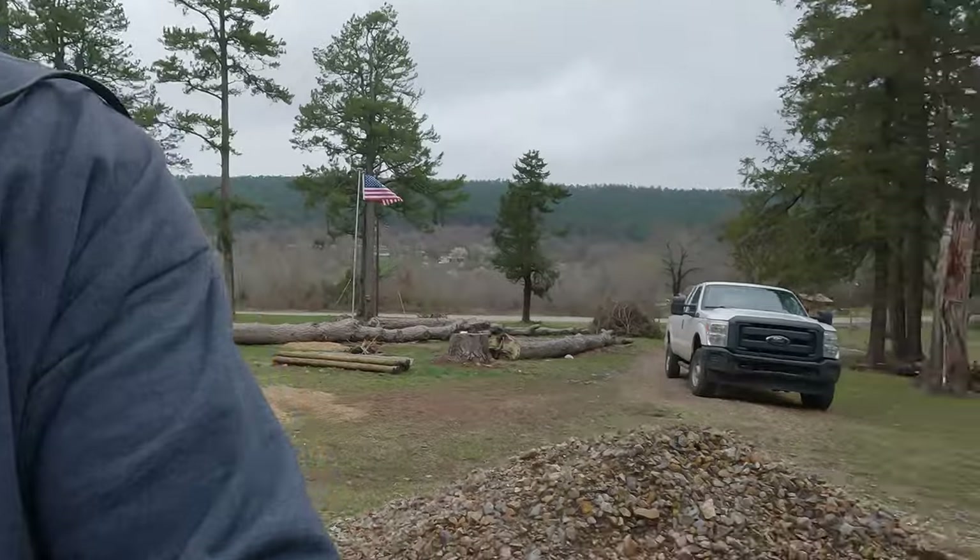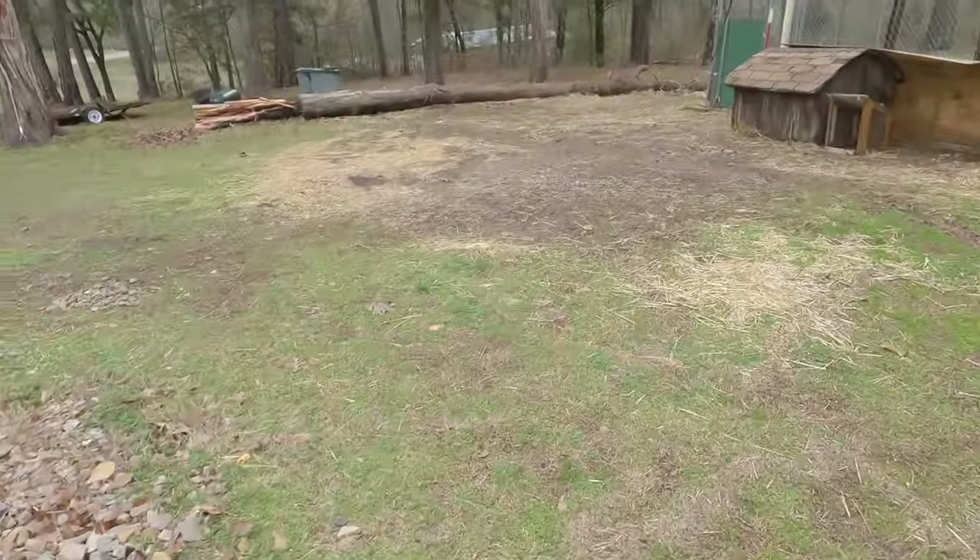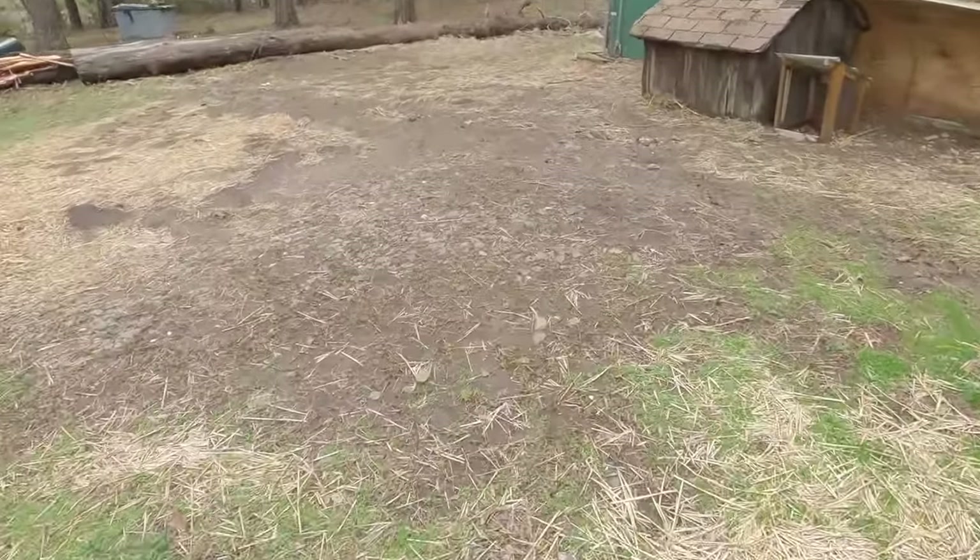Let me show you over here. This was all dirt. Look at all this rock. This is what this property looks like now - that's all rock.